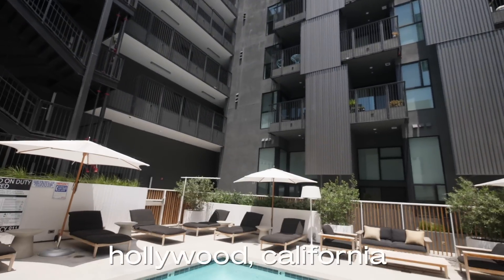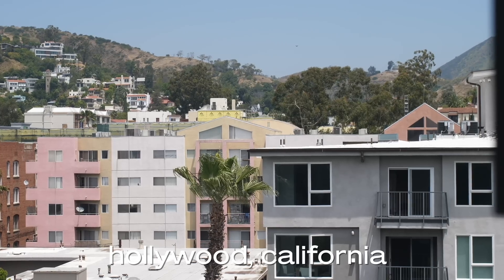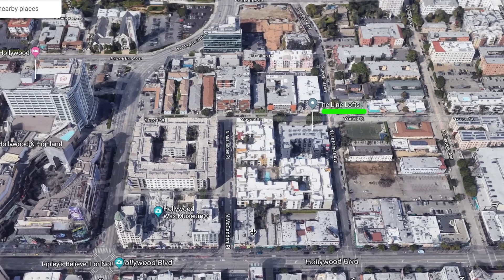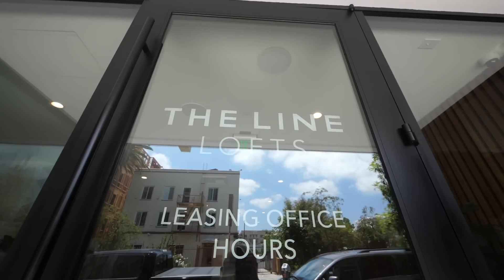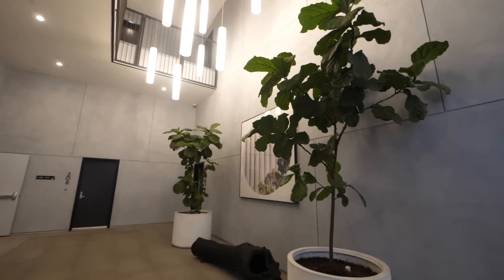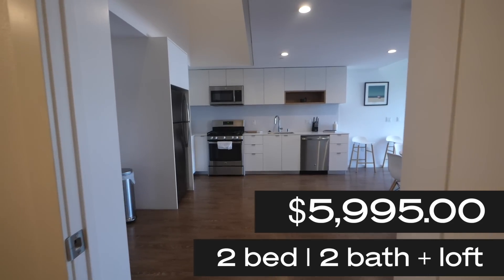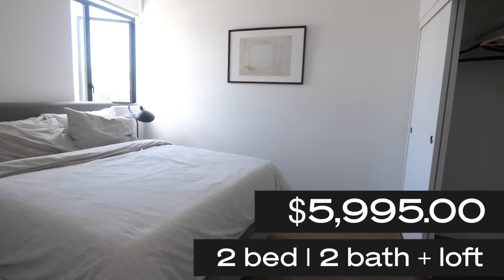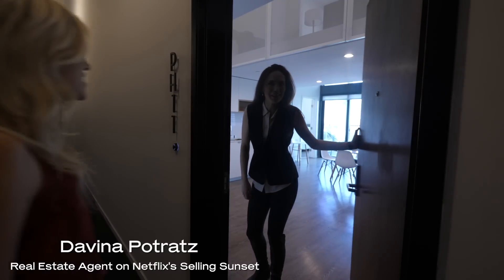Let's take a look at our first apartment. The first complex is a brand new luxury apartment complex right in Hollywood, so it's very walkable — tons of restaurants, bars, and coffee shops around. This complex is called the Line Lofts. This unit is a little above $5,000, actually closer to $6,000, but I'm still including it since it's pretty close. Welcome to the Line Lofts!